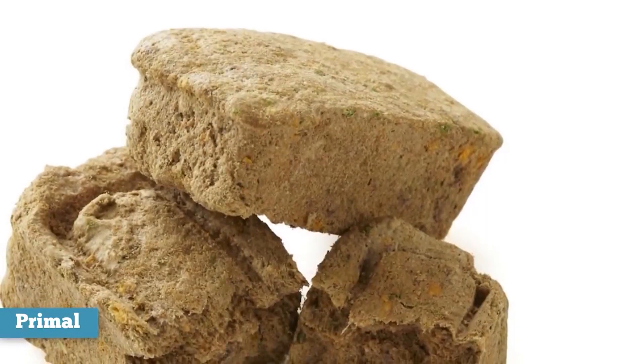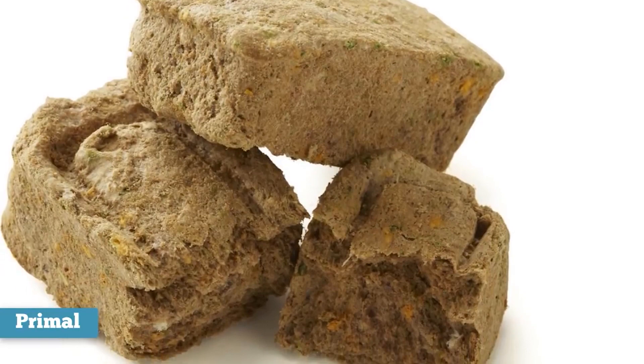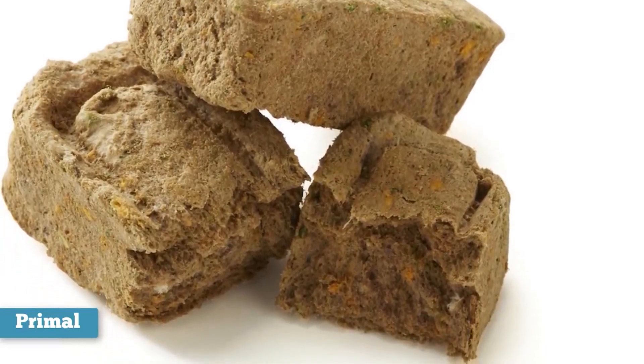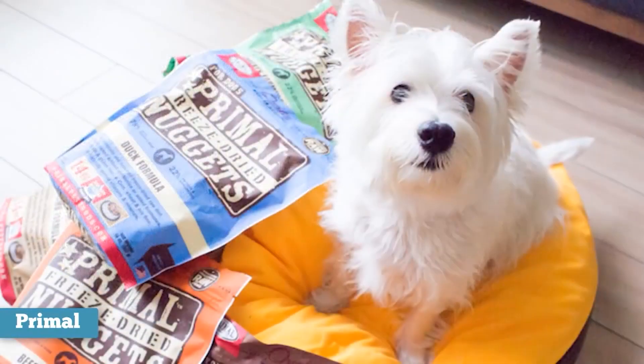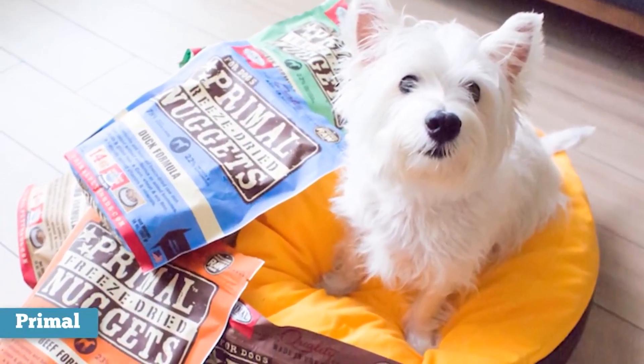Because the recipes are frozen fresh to retain their nutritional integrity, you won't find a long list of synthetic supplements. This brand also offers freeze-dried formulas using many of the same high-quality ingredients, which can be rehydrated to create a nutritious, moisture-rich meal for your dog.